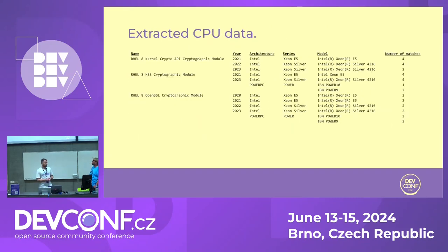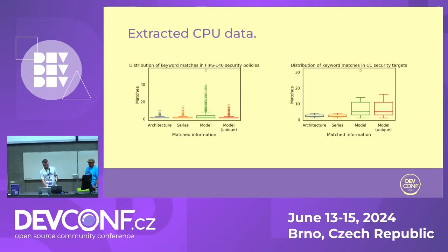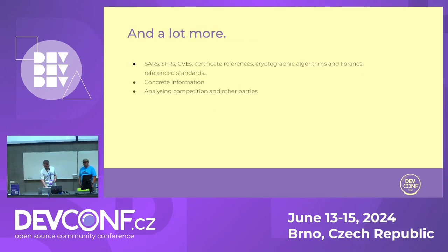There is also a lot more data in the dataset. You can do it in Python or whatever language you like. There are SARs, SFRs, CVEs, references, algorithms, libraries, and more. There is concrete information — most of what was shown is aggregate or numeric data, but you can see precise data and analyze competition.